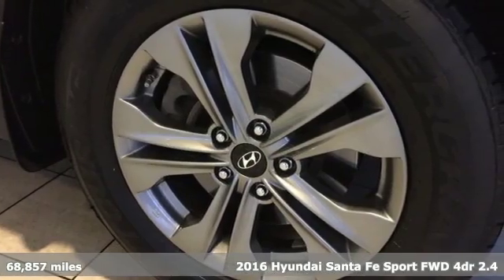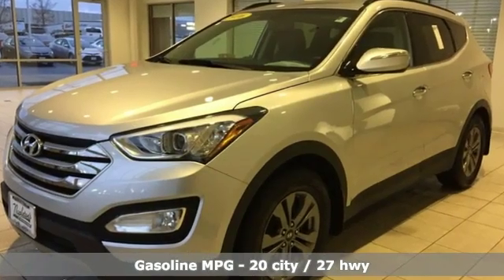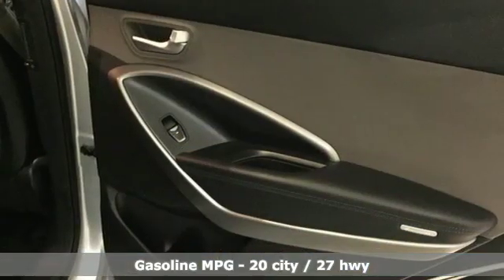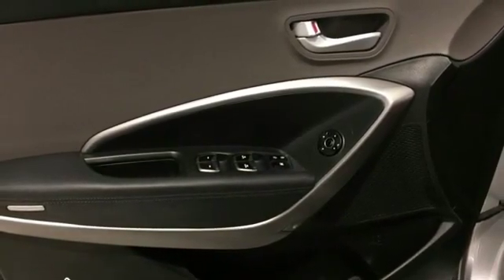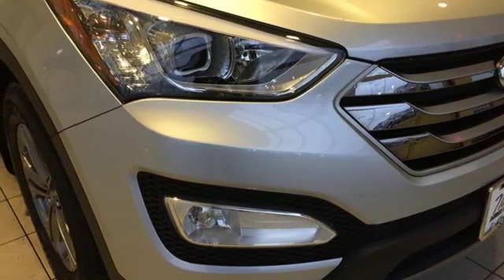It comes nicely equipped with features you'll love: automatic transmission, manual tilting steering column, streaming audio, manual telescoping steering column, power heated mirrors, external memory control, aluminum wheels, wireless phone connectivity, and i4 engine. Stop in for a test drive and make it yours today.